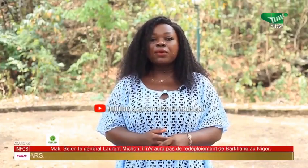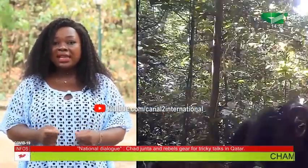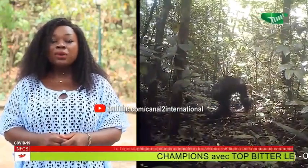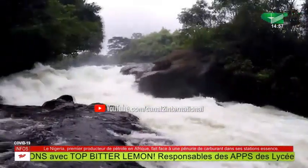In today's edition of the program, we are going to be talking about biodiversity conservation and the role of protected areas in enhancing conservation. A case study for today's edition is the Korup National Park, one of Cameroon's most biologically diverse forests — described as one of the richest lowland African forests.